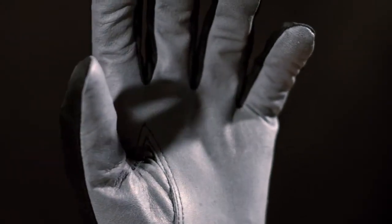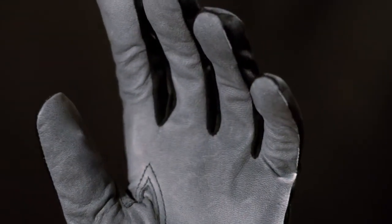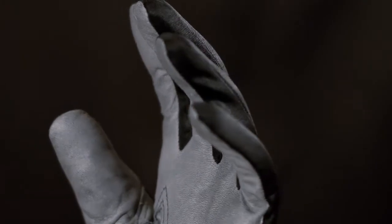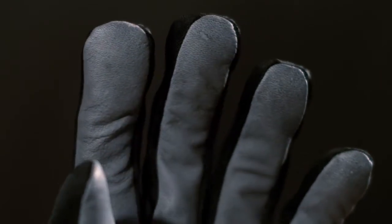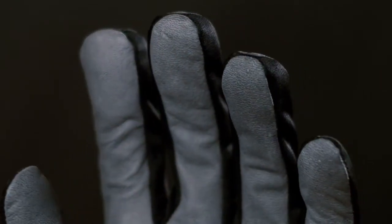Tegira 6614 is a leather glove in 0.7 to 0.8 millimeter full grain cowhide and nylon. With high dexterity and a water and oil repellent palm, it is perfect for assembly work.